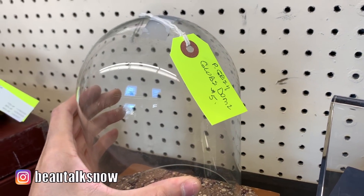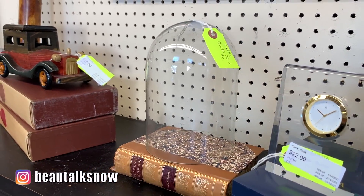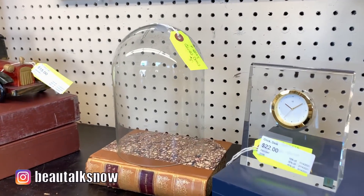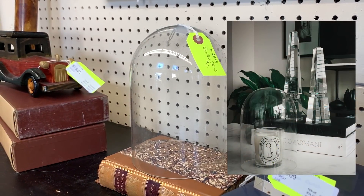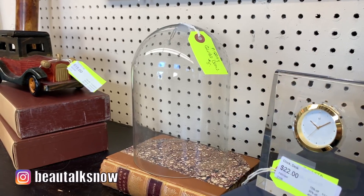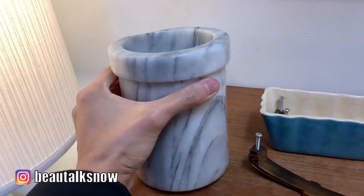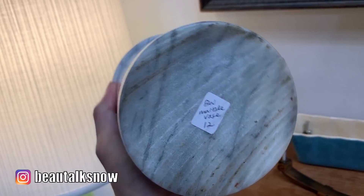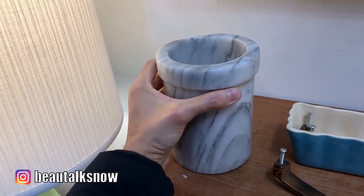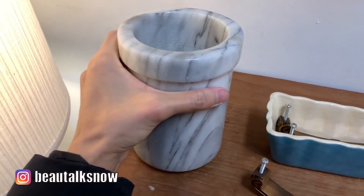If you saw my thrift haul last week, you'll know I scored a large glass cloche similar to the style here for only $0.99 from Goodwill. Though this was a deal too at only $5, as most sell brand new at stores like Hobby Lobby for well over $15-20. This was a vintage Carrera marble utensil holder, but could easily double as a vase or wine chiller. At $12 it was ridiculously inexpensive compared to others online that retail for upwards of $30 brand new.